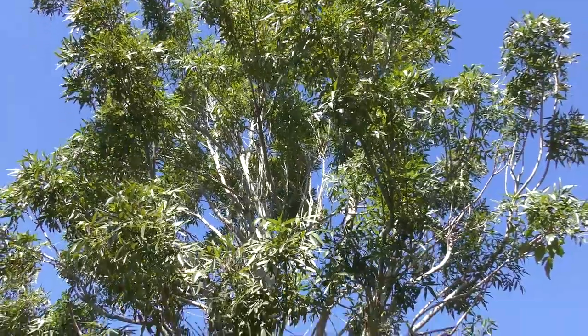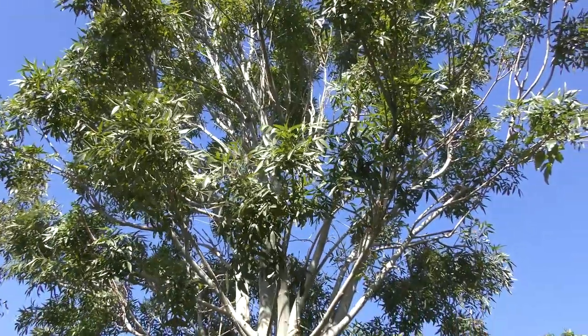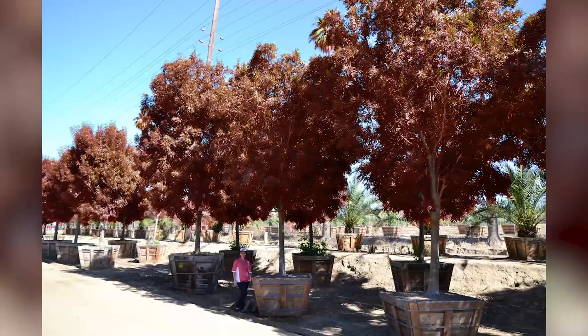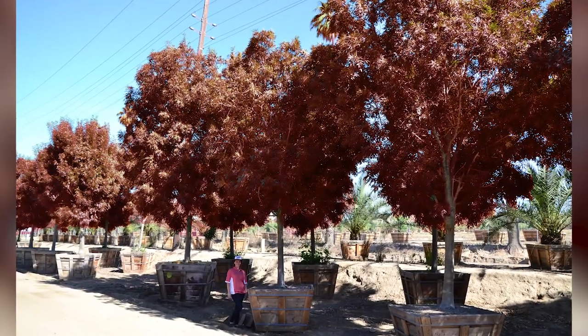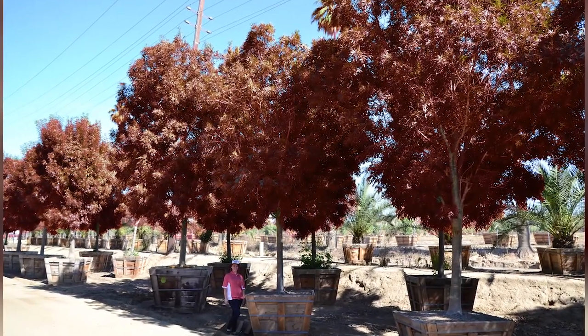It's a very beautiful leaf. It gives a really great filtered shade. It's a faster grower, and in the fall this thing is magnificent. It has a reddish purple leaf during the winter and the fall, and it's something you're really going to enjoy and your navels will love as well.